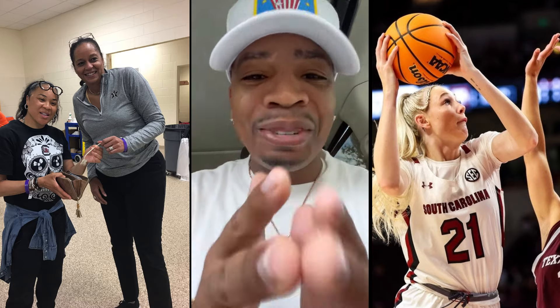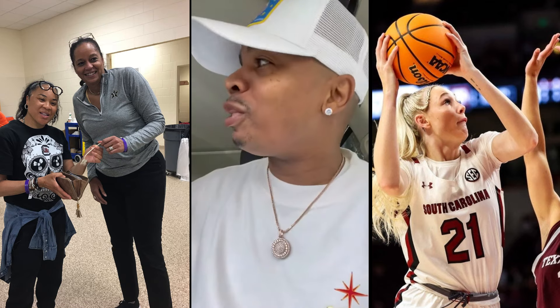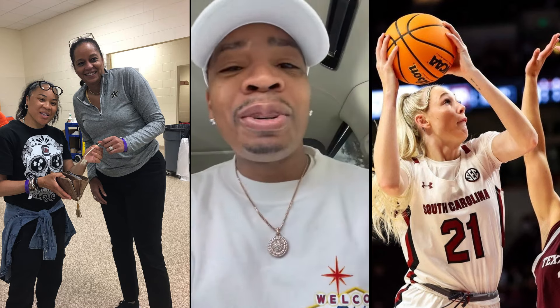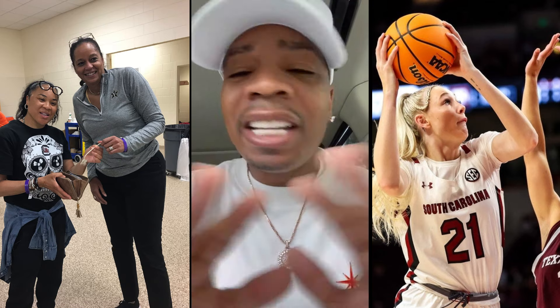Have y'all ever seen grease in Chick-fil-A? That's the question. You go to Five Guys, Five Guys want you to see the grease in that brown bag. So I'm like, is Chick-fil-A just hiding the grease and we can't see it? Or do they not use grease? And if that's the case, how are they cooking the food? So have y'all ever seen the grease?